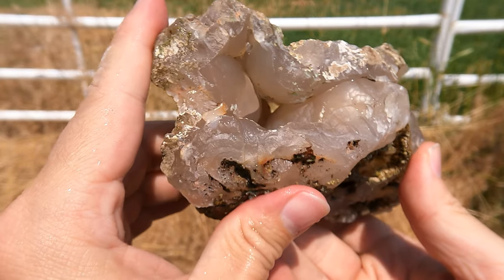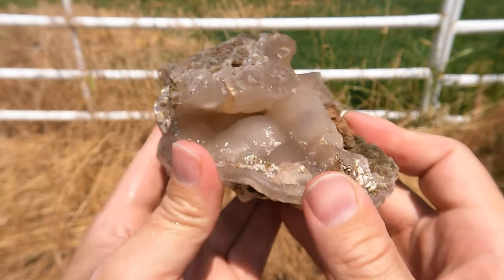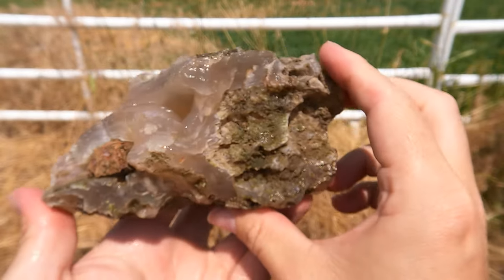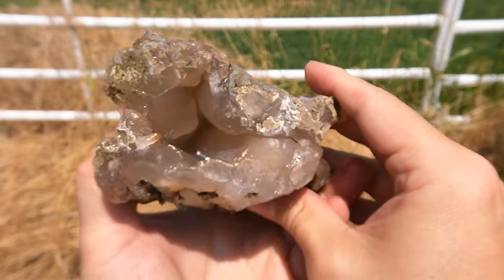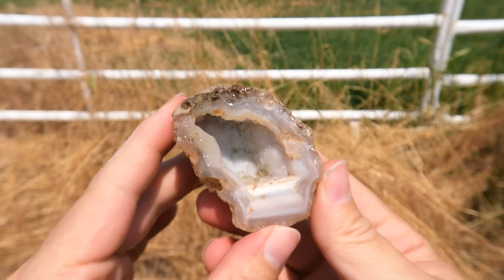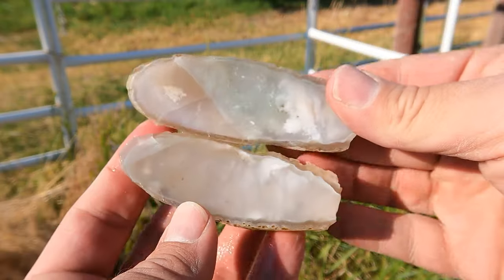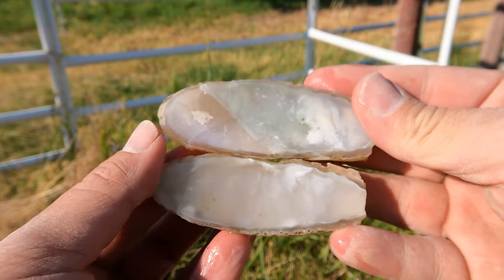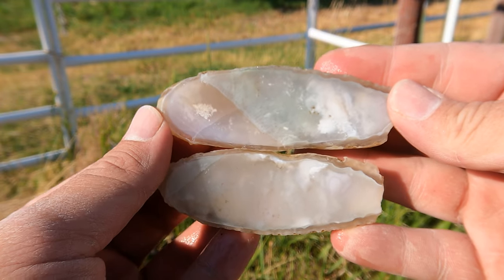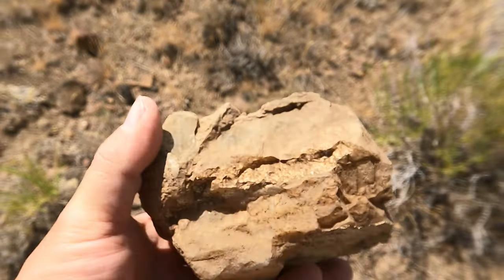Here's this one all washed off — this has multiple pockets that all interconnect, you can see through there, all covered with that nice botryoidal chalcedony. Very cool. Here's this one all washed off — really nice pocket, quartz crystals, and then the nice layers down there. Here's this one cut open that Tim found — nice one. Look at the white in that, and there's some cool mossy-like things going on there.